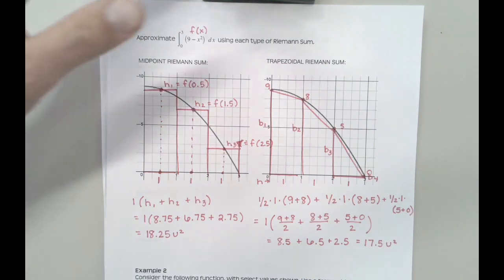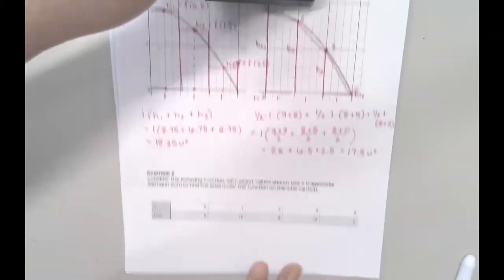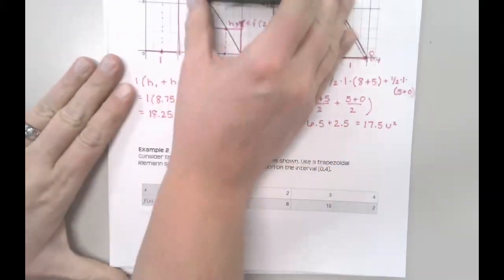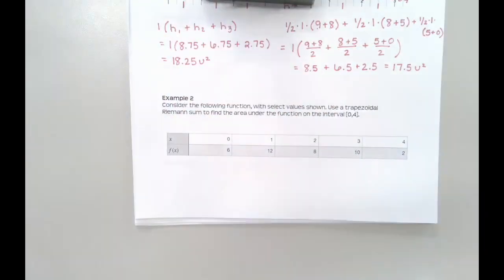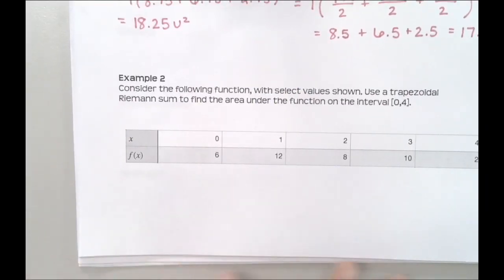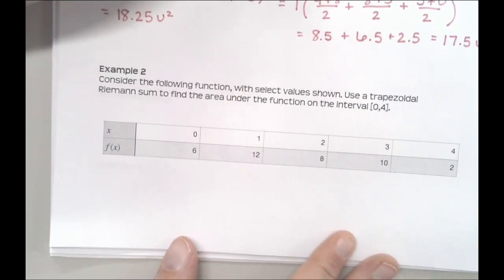Let's do one where we don't have a picture to look at — these are super common on the AP exam. Consider a function where we only have a table of selected values. We don't have a picture of the function; we don't even know what it looks like. All we have is a selection of values, and I want to know: if I do a trapezoidal Riemann sum, what will my total area be?